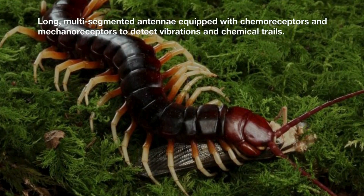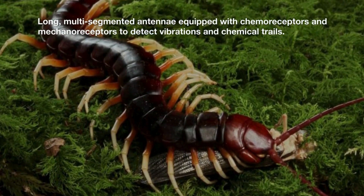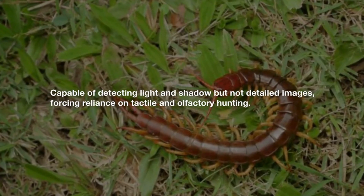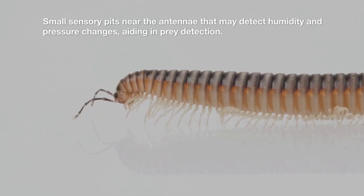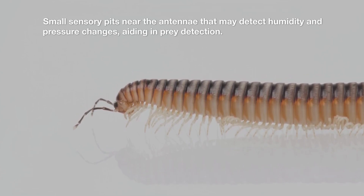Long, multi-segmented antennae equipped with chemoreceptors and mechanoreceptors detect vibrations and chemical trails. Capable of detecting light and shadow but not detailed images, forcing reliance on tactile and olfactory hunting. Small sensory pits near the antennae may detect humidity and pressure changes, aiding in prey detection.